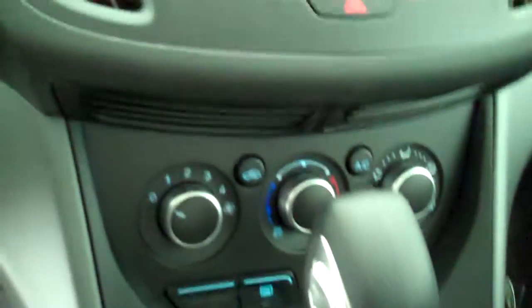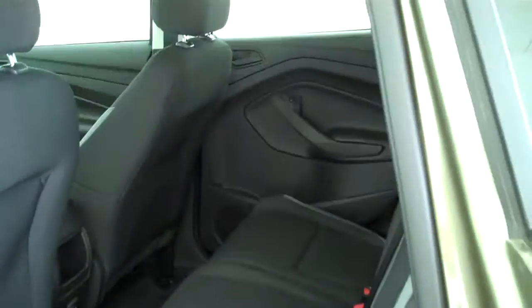It has AM/FM stereo radio and CD, both heating and air conditioning, cruise control, power windows, power mirrors, and power door locks. This is a five passenger vehicle with a full split bench seat in the back.